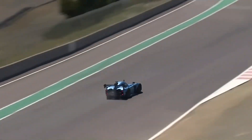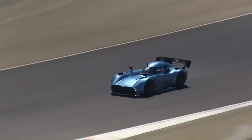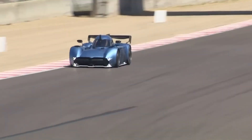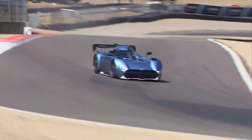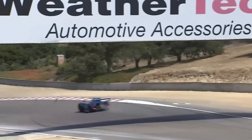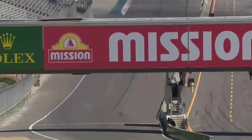Speaking of speeds, the McMurtry Spéirling Pure boasts an astonishing 0 to 60 miles per hour in under 1.5 seconds. That's right, faster than the time it takes you to say "McMurtry Spéirling Pure." This car has already reached highway speeds in that time. In fact, it's even faster than a Formula One car in this department, making it one of the fastest accelerating cars ever to grace the asphalt. The top speed is capable of exceeding 200 miles per hour. But it's not the top speed that makes it stand out — it's the sheer insanity of how quickly it gets there.